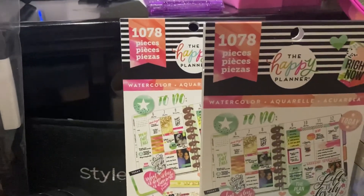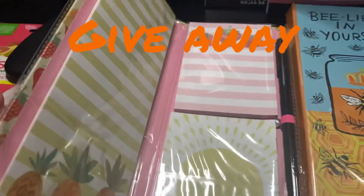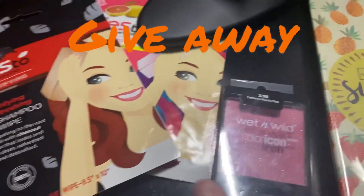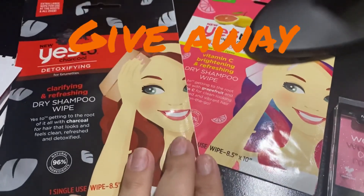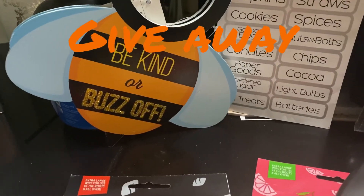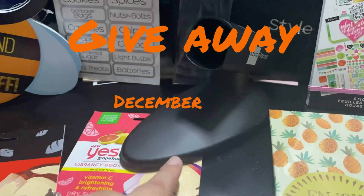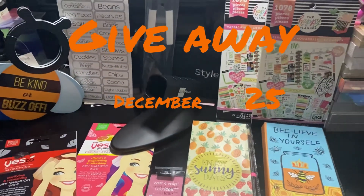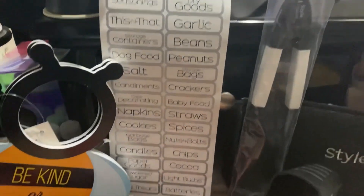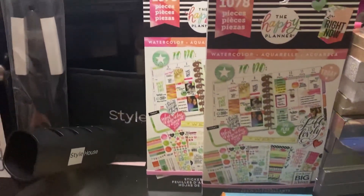For this giveaway we have two pads, pads with a pen, something from Wet and Wild, dry shampoo, a Vitamin C dry shampoo, a 'Be Kind' or 'Bus Off' item with stickers, and something for your flat iron. That's all in the giveaway — if you're interested, subscribe, hit the notification bell, and hashtag your name.